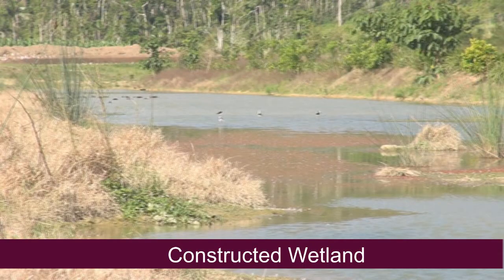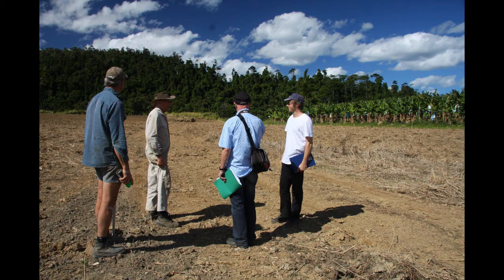Sediment management starts in the block, so the wetland is part of a complete system. This area of the farm was essentially a lost area as far as bananas are concerned — it was the ideal situation to try and put in some sort of wetland, a catchment area. The relevant departments got involved: Terrain NRM, DPI and GROCOM.